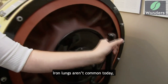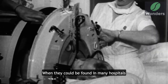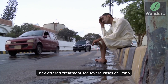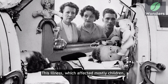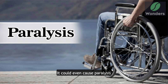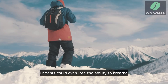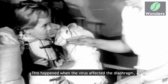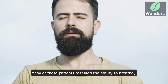Iron lungs aren't common today, but there was a time when they could be found in many hospitals. Invented in 1928, they offered treatment for severe cases of polio. This illness, which affected mostly children, could lead to life-threatening issues — it could even cause paralysis. In these cases, patients could lose the ability to breathe when the virus affected the diaphragm, a muscle below the lungs.